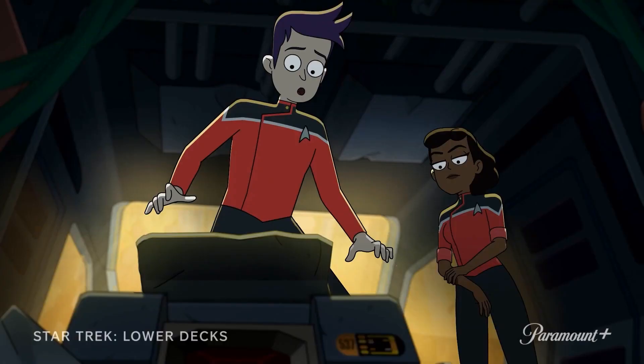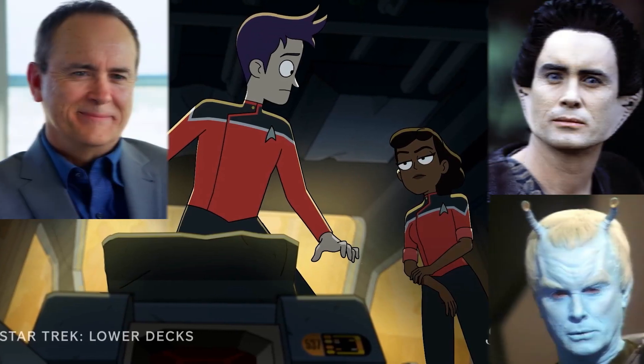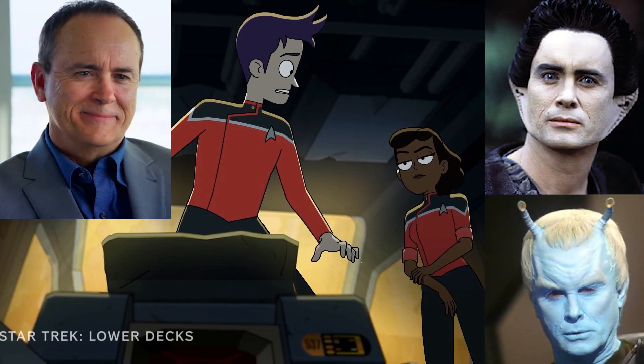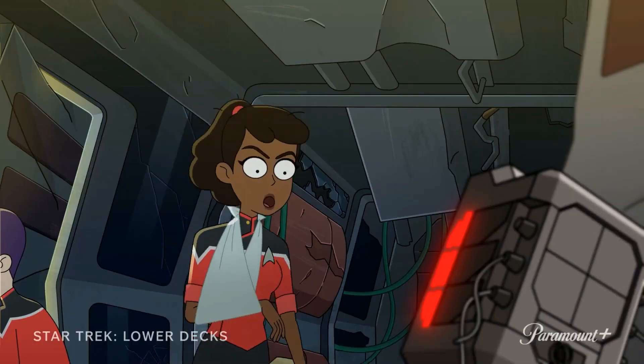Next we get a clip from an episode which seems to include a 2001-style evil computer voiced by none other than Star Trek legend Jeffrey Combs. The computer says: 'Friend, I'm worried about you. My scans indicate you could lose a couple pounds.' To which someone replies: 'Excuse me?'